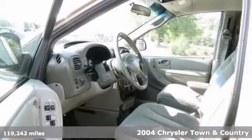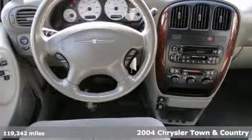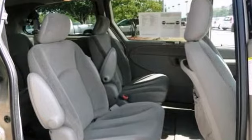We feature 100% inspected vehicles, like this 2004 Chrysler Town & Country Touring. It features cruise control, CD player, and dual-zone climate control.